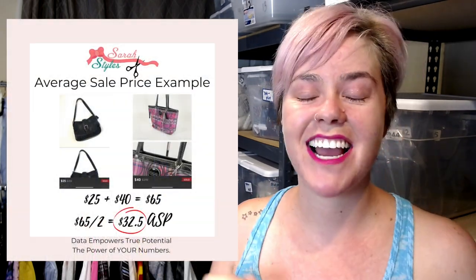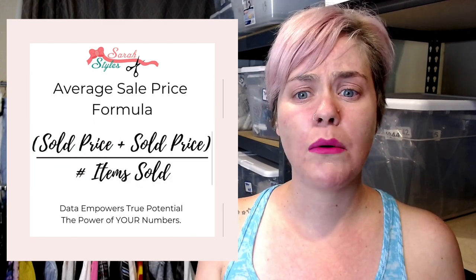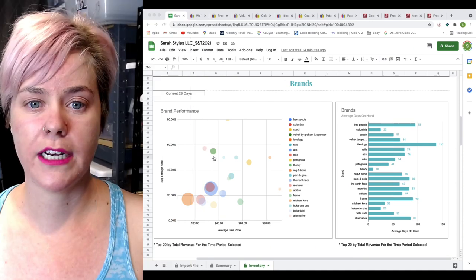A second metric is your average sale price — on average, how much are these items selling for? Those are two metrics that I look at, and you can see those here in this chart as well.